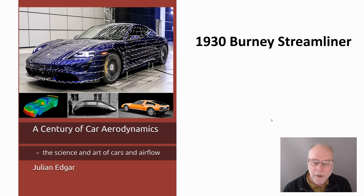Hello, my name's Julien Edgar and I'm the author of this book, 'A Century of Car Aerodynamics: The Science and Art of Cars and Airflow.' What I want to cover in today's video is a car that's about 90 years old, one of the most extraordinary cars ever made — the 1930 Burney Streamliner.